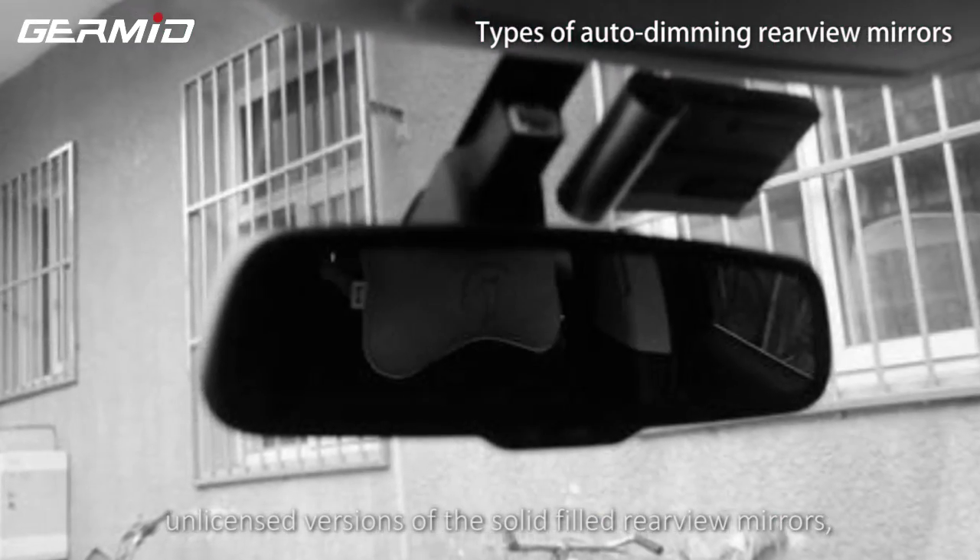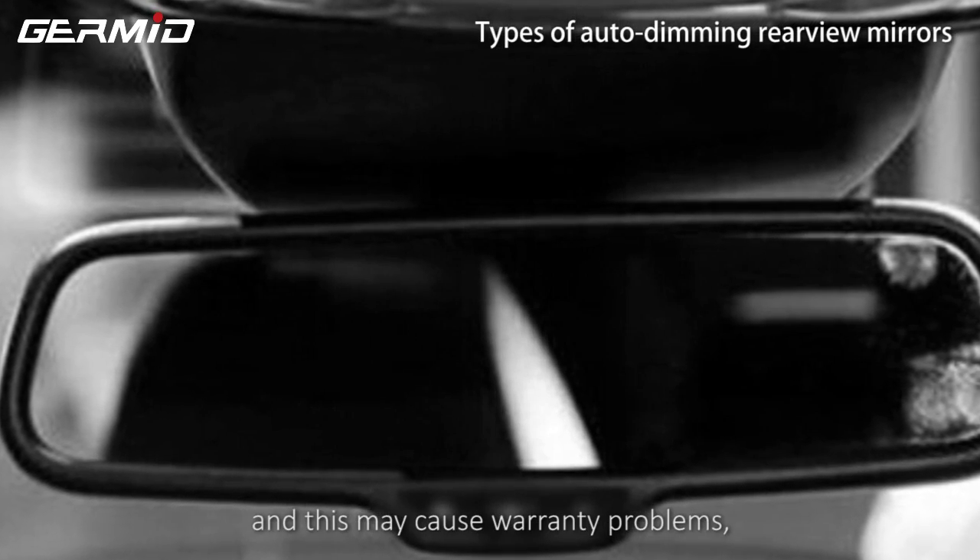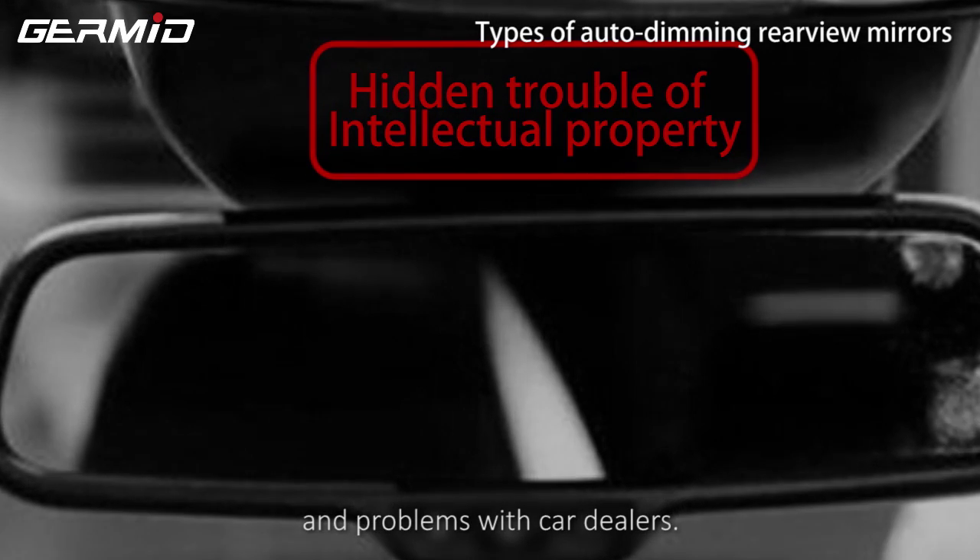Many aftermarket rear view mirror manufacturers produce unlicensed versions of solid rear view mirrors. These mirrors will cause warranty problems and problems with car dealers.